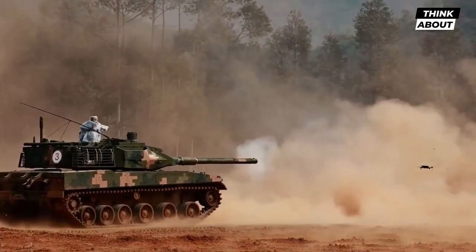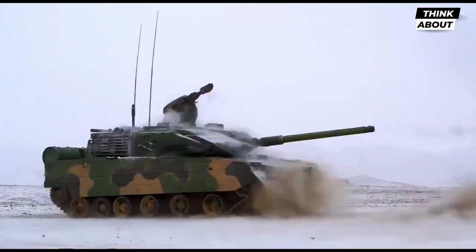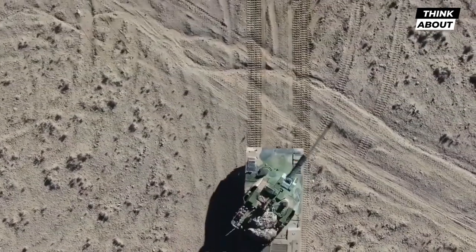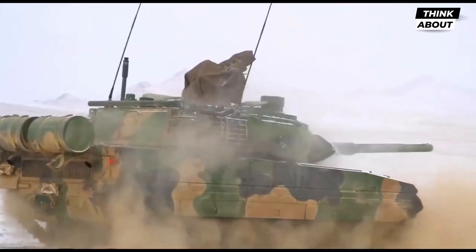Sightings of the Type 15 were reported by Chinese residents in July 2018. However, the Chinese Ministry of Defense publicly verified its existence in December 2018. The tank was reported to be operational by 2018 and was included in the 70th National Day Parade on October 1, 2019.